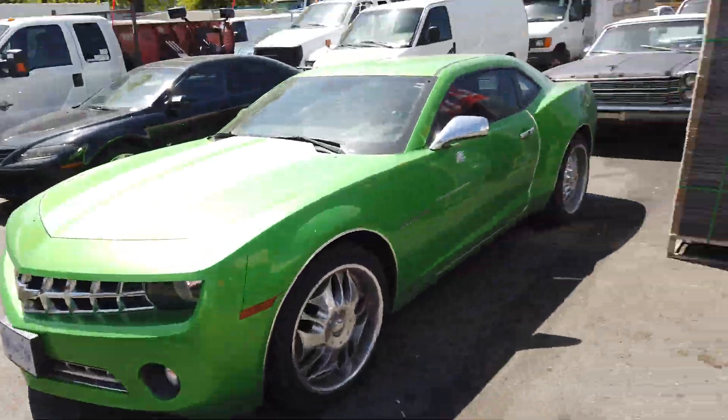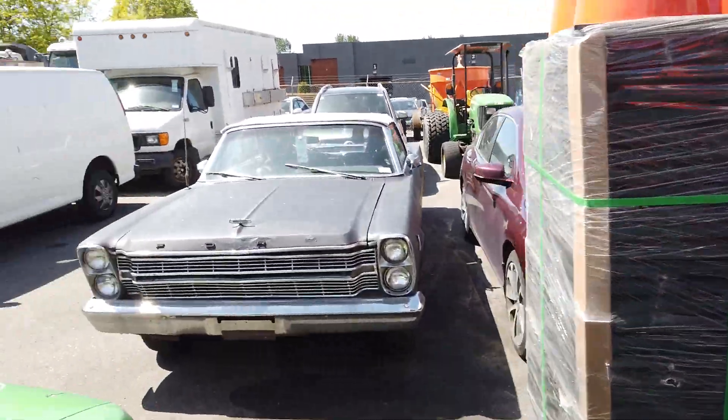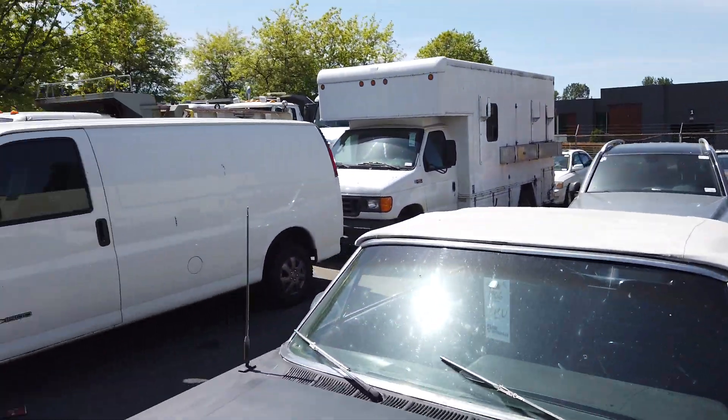We've got a lot of great brand new items here at this auction, plus all the other stuff we have here. We've got cars, trucks, dump trucks, landscaping equipment — it's all here for this Saturday, May 15th at Able Auctions Langley.